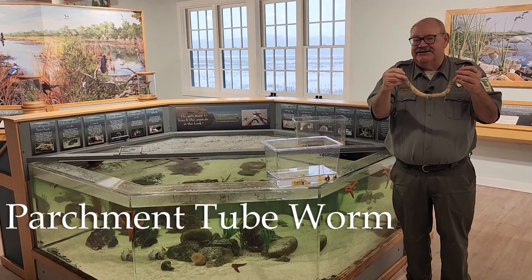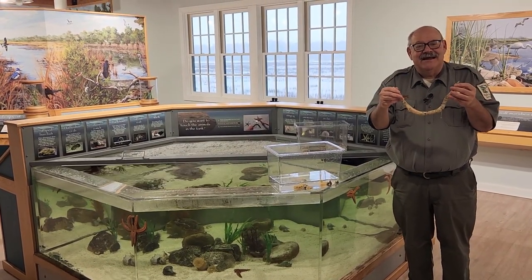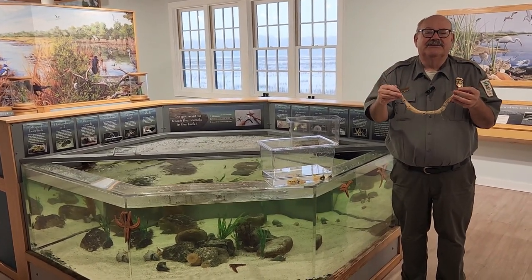This is a fairly common beachcombing find. I get asked lots of questions about these, and honestly, a lot of our visitors think it's a piece of paper or trash washed up on the beach.